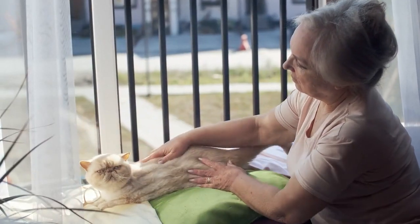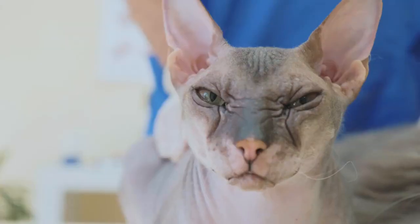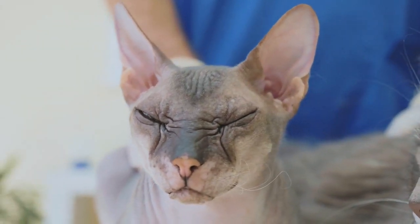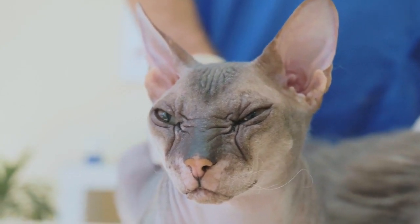Senior cat care. As your cat ages, their needs may change. Regular vet checkups become even more important, and you may need to adjust their diet and provide extra comfort measures.